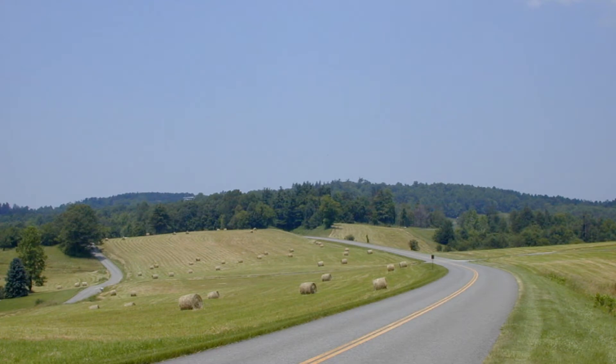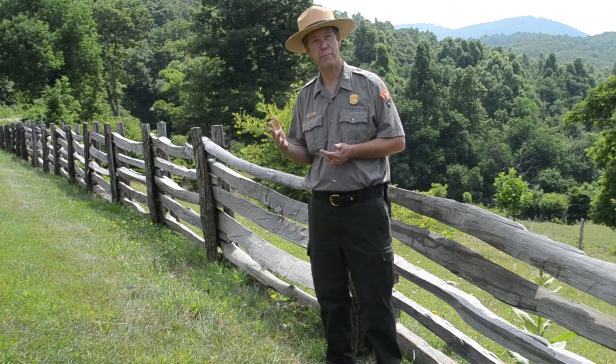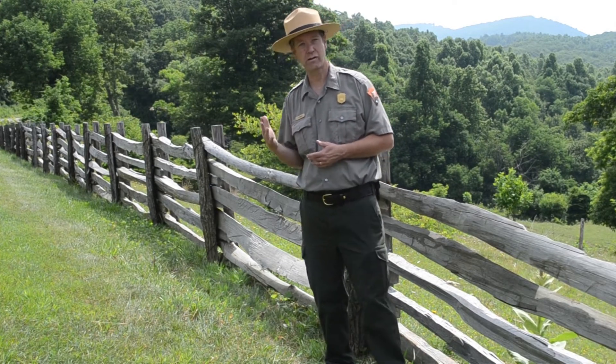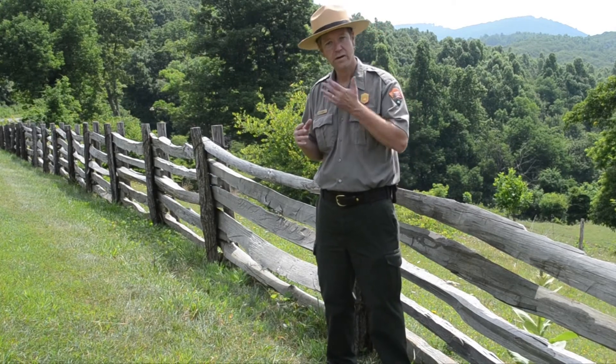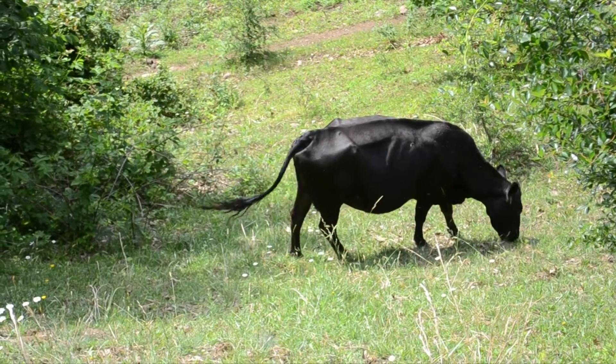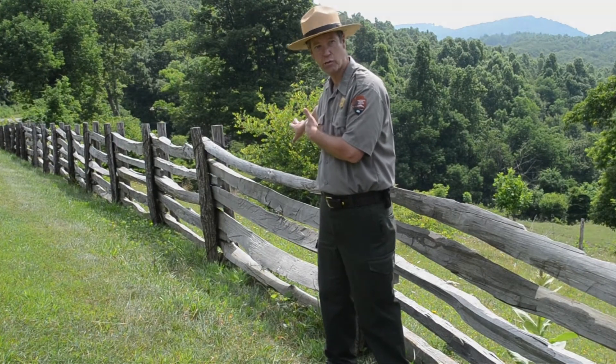As lands were being acquired for the Blue Ridge Parkway, a lot of the time the designers would lease some of that farmland back to the original landowners. The whole idea of the agricultural leasing program was to preserve the rural farm scene along the Parkway, but also open up windows to some of the mountains beyond — to kind of extend the horizon beyond the Parkway motor road.